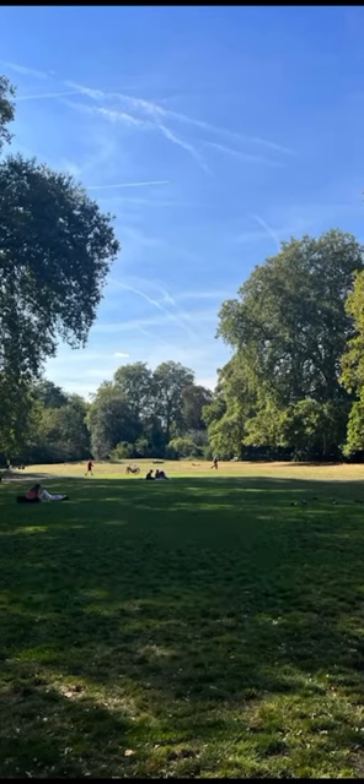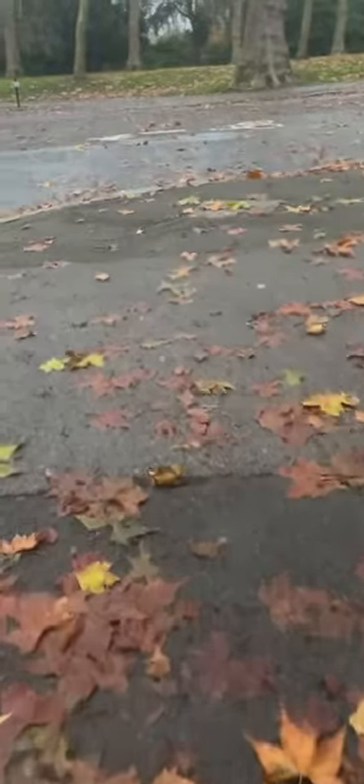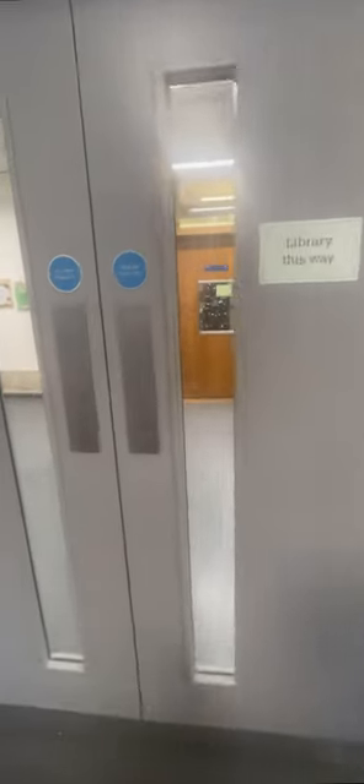Seven things you can do on your break at the RCA. Right across the street is Hyde Park, which can look like this on most days, but other days it can be sunny. Despite the bad weather, I still thought it was nice to do some work outside and catch some fresh air.